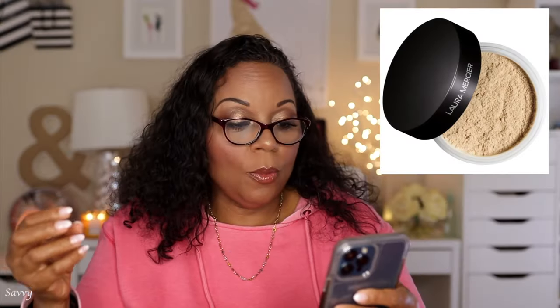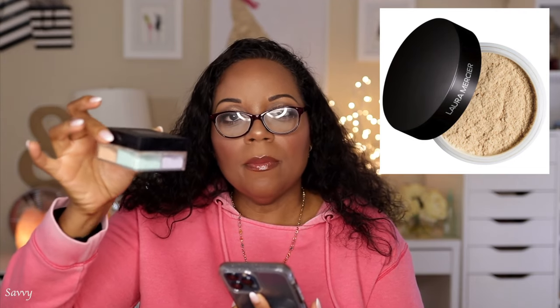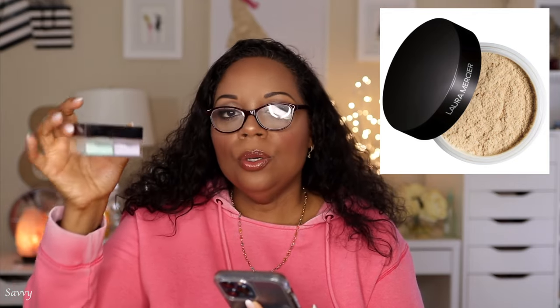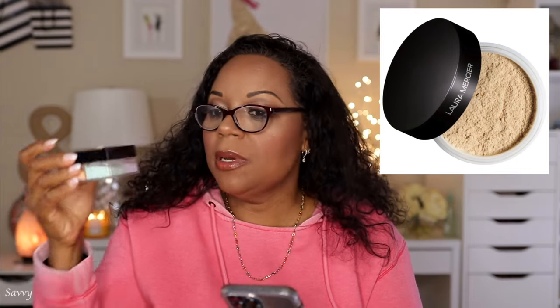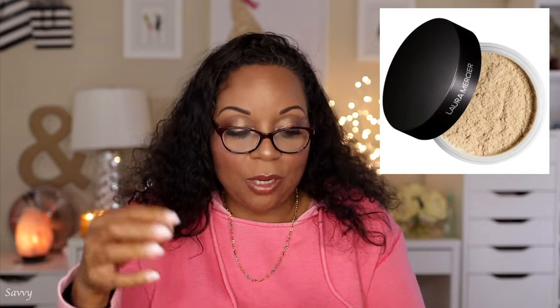I picked up the Laura Mercier Loose Setting Powder. I find myself alternating between the Givenchy Prism Libre powder, the Laura Mercier, and the Huda powder. During the last sale I picked up the Givenchy Prism Libre number 4 with all the colors — it's more suited to my medium tan-deep skin tone and I've been loving it. But instead of buying that again I thought I'd switch it up and go back to Laura Mercier. These are basically my top three powders that I rotate between.